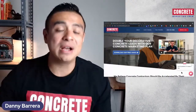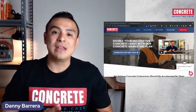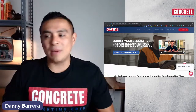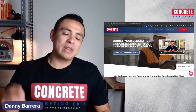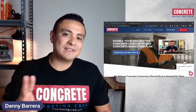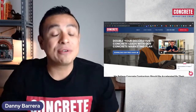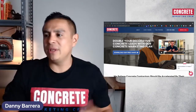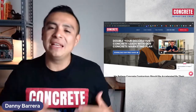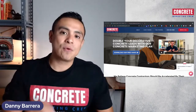My name is Danny Barrera. We're with Concrete Marketing Crew, and what we do is we help flat work and decorative concrete contractors in the United States double their leads with our concrete marketing plan. If you're a concrete contractor — flat work or decorative — you know that what you do is special, but it is a big headache working with a generalist marketing agency trying to explain your services, especially in the decorative concrete space. In this video, I'm going to share tips and strategies we use to help our concrete coatings contractors generate leads from Google search.